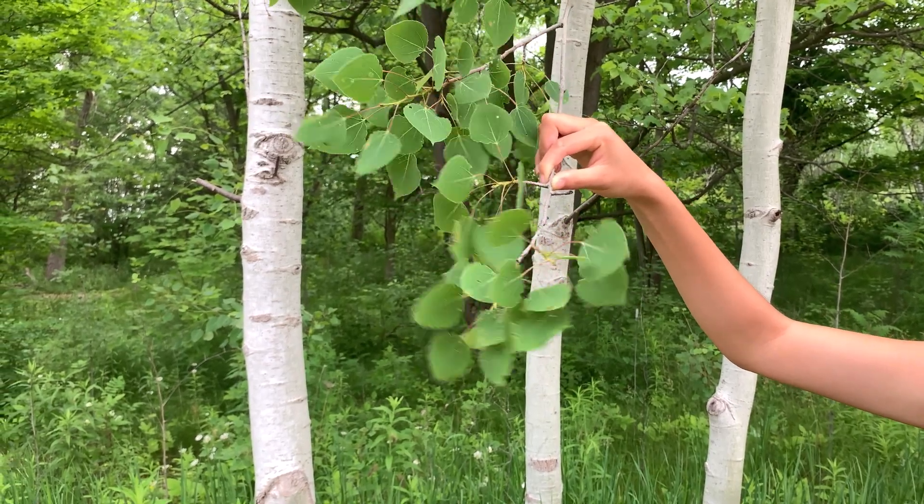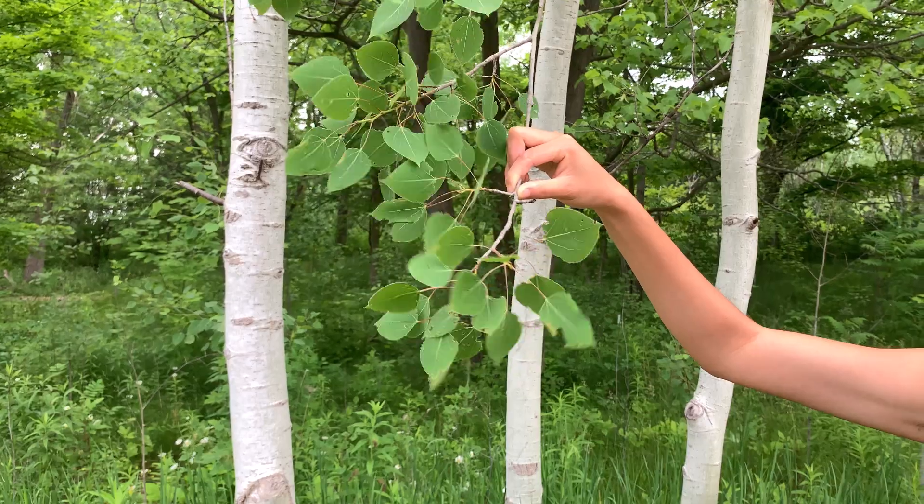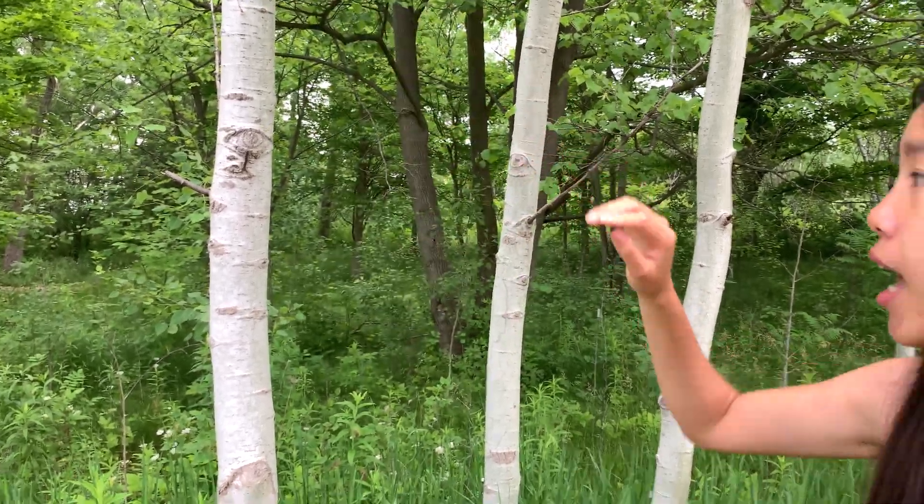That's actually what earned it the name Trembling Aspen. When the wind moves through them, all the leaves kind of tremble. And in and of itself, Trembling Aspen is a really, really cool plant.